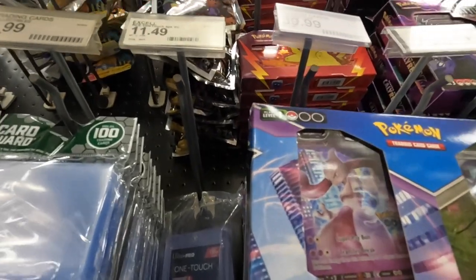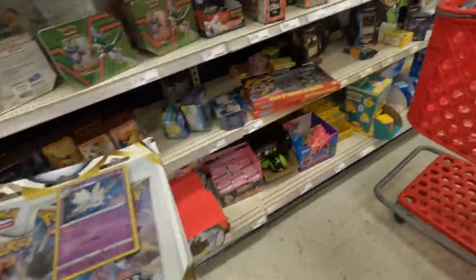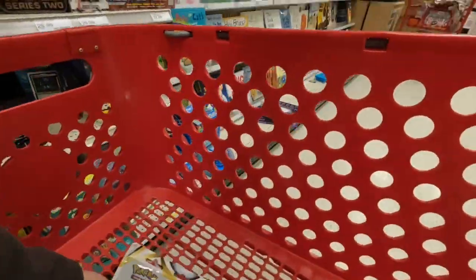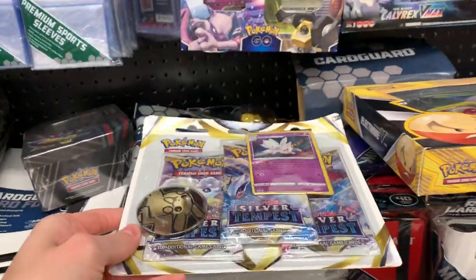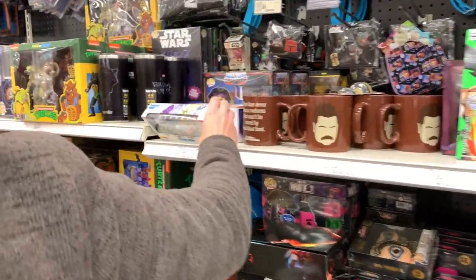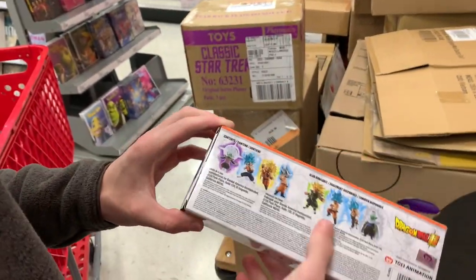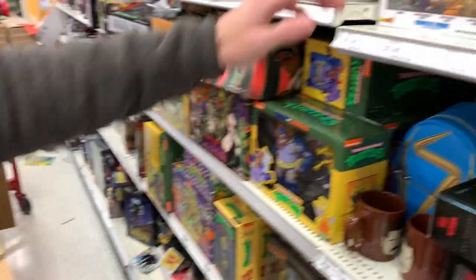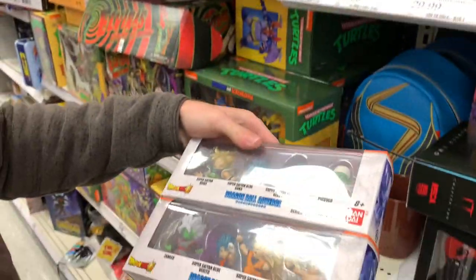There's only two of these. And then we actually missed this three-pack, so we're gonna go ahead and grab that one too. Oh, look at those - that's new, I think. That is new. Oh, there's a Broly one. Are there two different ones? They got both. Oh, that's cool. You gotta get those.